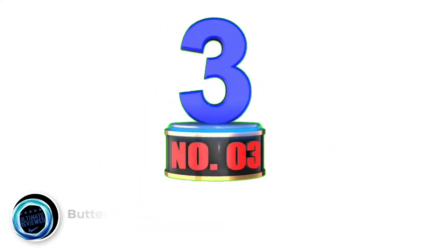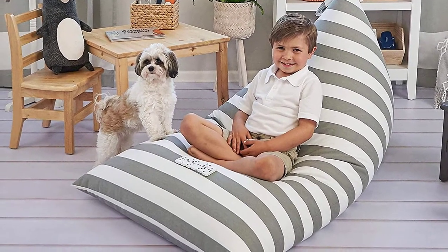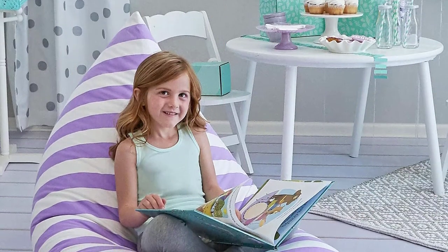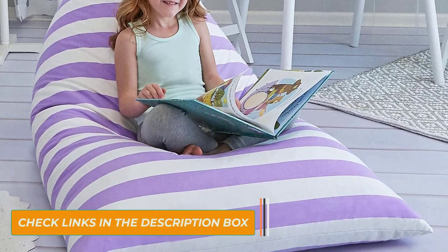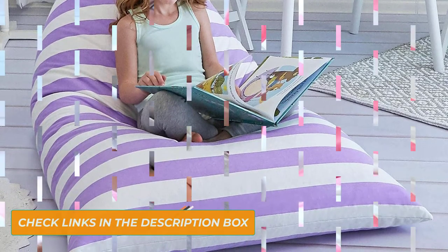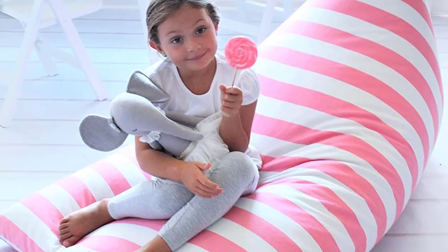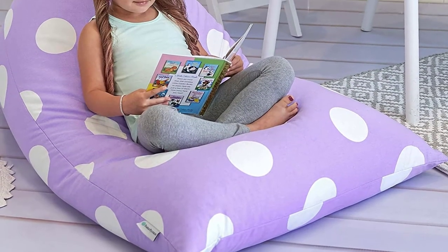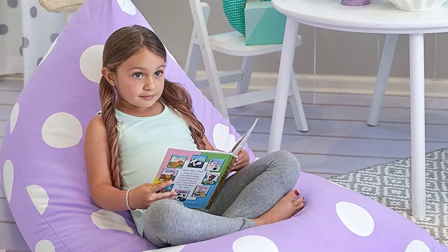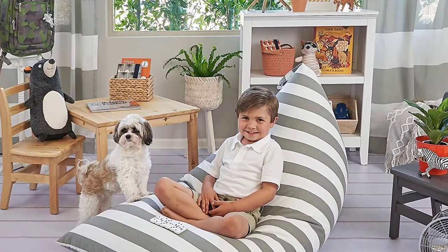Number 3: Butterfly Craze Beanbag Chair. Stuffed animals spread all over the house — do you need a single place to put them all? Here's your solution: the Butterfly Craze Beanbag Cover and Stuffed Animal Storage Bag. You can fill this extra large storage bag with plush toys, stuffed animals, dolls, pillows, blankets, and anything soft. This is a beanbag cover only — no pillows or stuffing are included. When it's fully stuffed, it becomes a big comfy floor lounger. Constructed from sturdy cotton canvas fabric for maximum durability, this item is both hypoallergenic and flame retardant, with double-stitched seams and metal zippers.